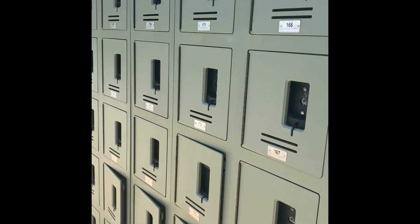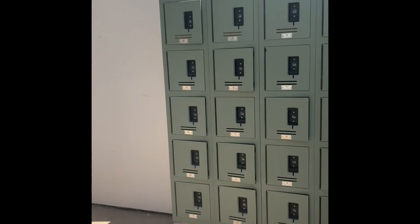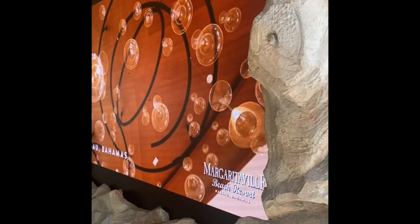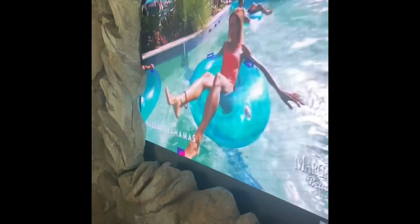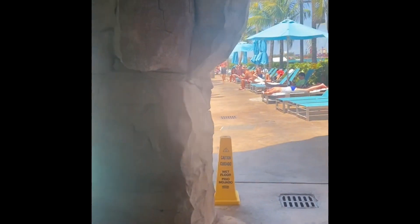We spent a fair amount of time between both the inside and the outside. You can see it has these amazing tunnels and a lazy river. There's plenty of shade if you need to get out of the heat. There are water slides and a surf pool, which you'll see in a minute. Right outside there to the right is where the beach access is.